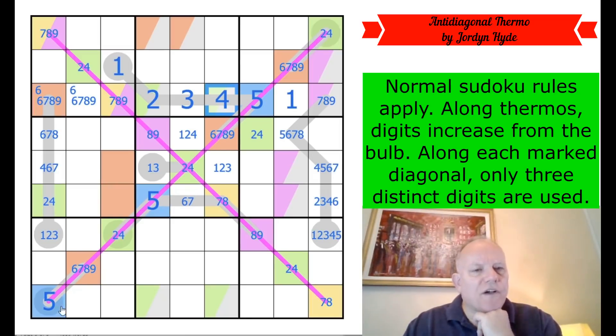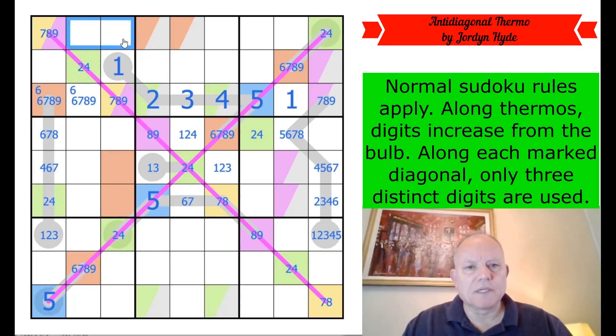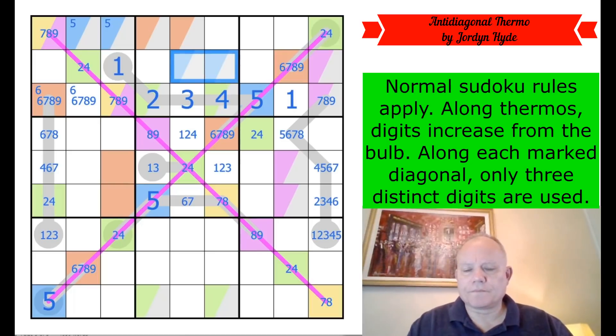Five in this box can't be in those cells, so five is in one of those two — then five is in one of those two.